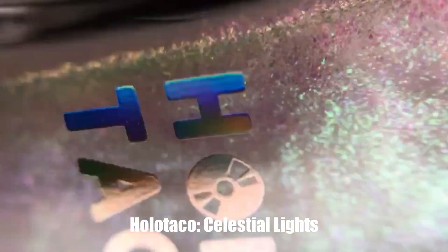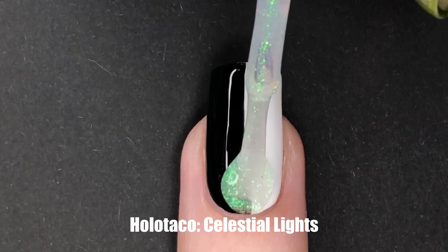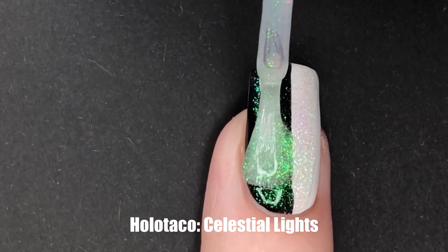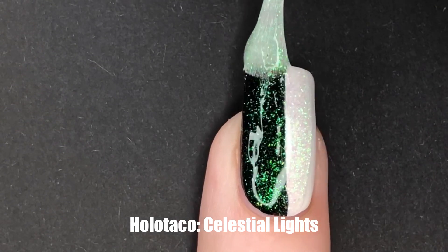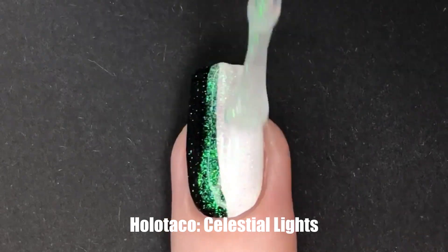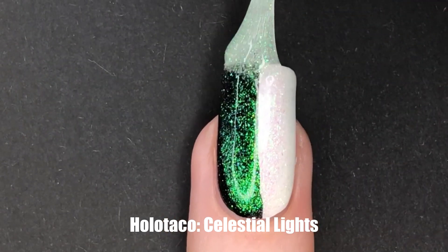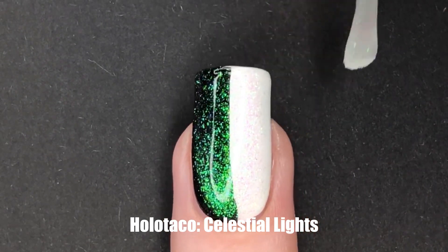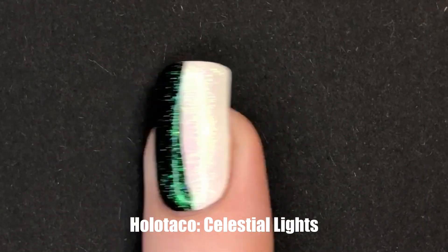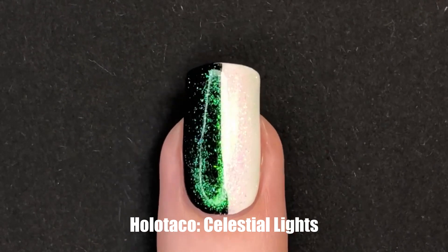Now that we've quickly gone over the creams, let's move on to those shimmers. This is a new formula to Holo Taco, and we're going to kick this off with Celestial Lights. This particular shimmer leans heavily on the green both over black and white. Over white there is a pink shift to it, however there's still quite a lot of green to that shimmer. I find that all of these have a very opalescent effect on the nails, which could be fun to play around with, especially for bubble nail art looks.